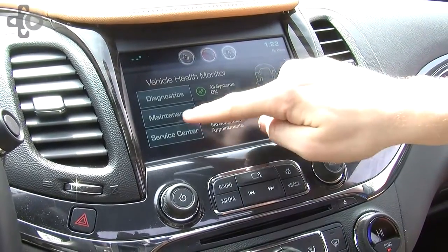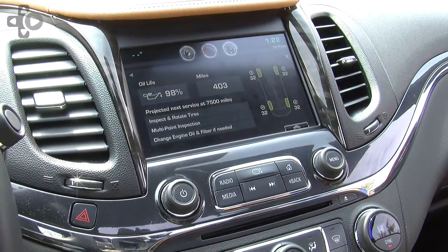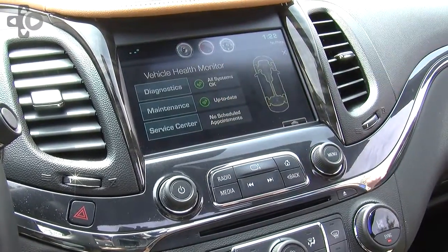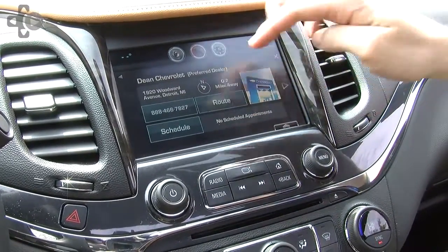You can also check things like maintenance — tire pressure, oil life, when your next service appointment is. And actually from the app, you can schedule a service appointment. If you have a preferred dealer set up, you can schedule an appointment and route yourself there directly from the app.